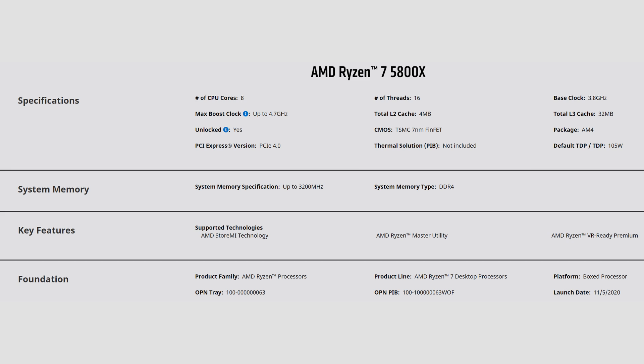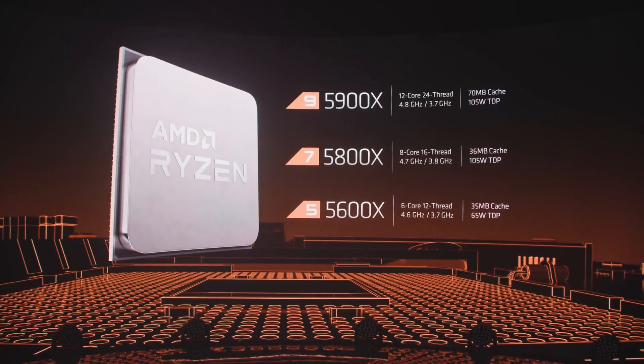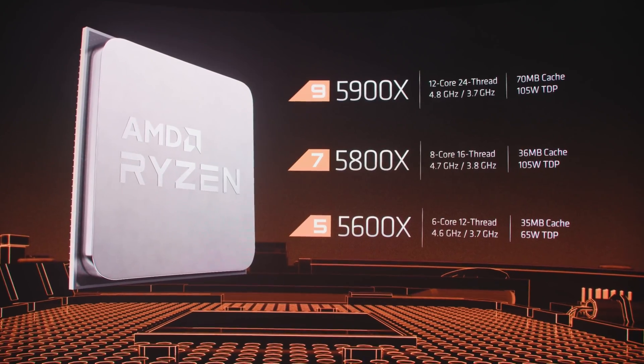While the 5900X is the flagship for gaming, I'm actually more excited about its little brother, the 5800X — 8 cores, 16 threads, boosting to 4.7 GHz. Compared to the 3800X, it's the same combined cache, same TDP, and just 200 MHz more on the boost clock. Moving down the stack, the 5600X is 6 cores and 12 threads, boosting to 4.6 GHz — same core and thread count as the 3600X. This time it's also dramatically reduced the TDP from 95W down to 65W. It's worth noting that all of the base clock speeds have actually dropped by 100 MHz.